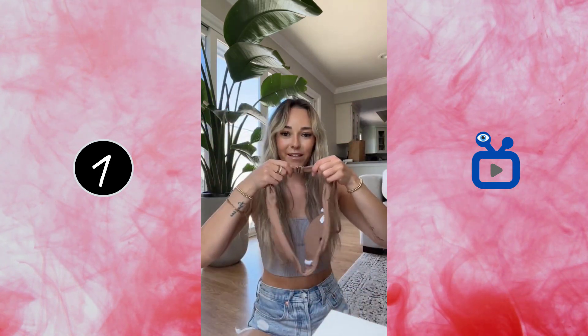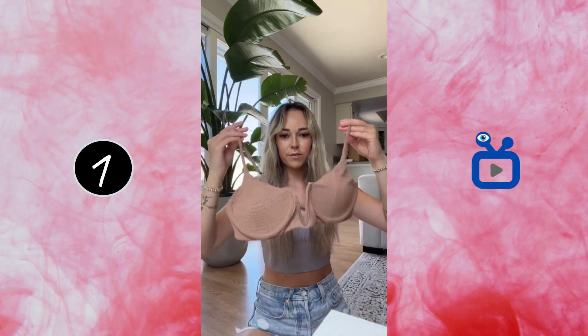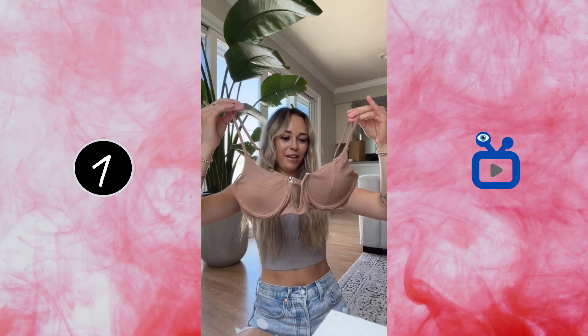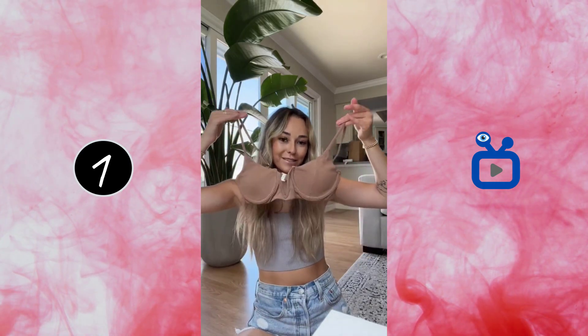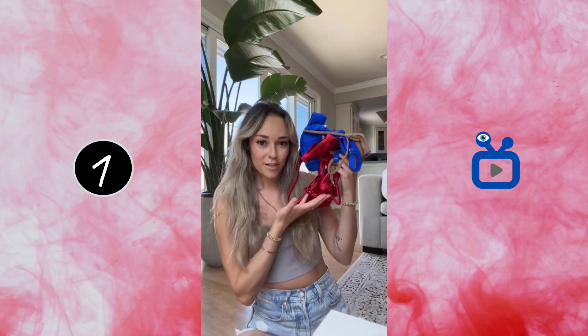And then this last one is more of a ribbed tan kind of material, switching it up a little bit. This one clips in the back like the red one did and the straps are adjustable. She's cute. I really don't know if my boobs are going to fit in here, but I'll have to try it on and see — it does look really cute. And then this is what the bottoms look like. Let me know if you guys want a try-on, otherwise they will all be linked in my storefront on my profile.